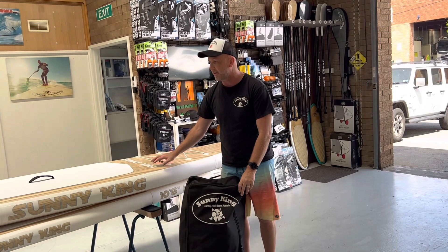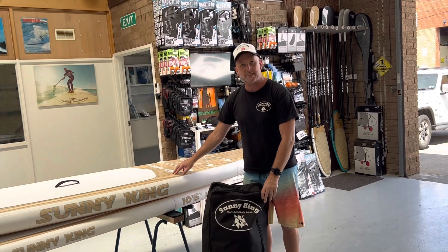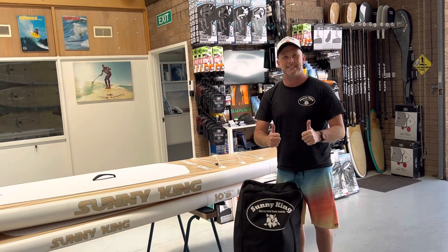But check them out — 23 PSI, limited edition woody iSUPs. Check it out.